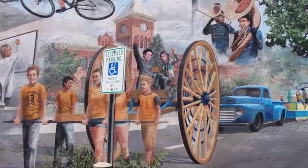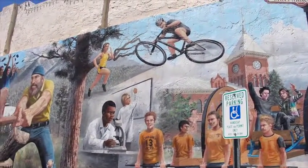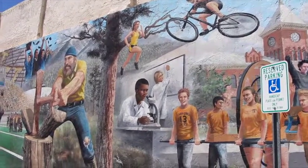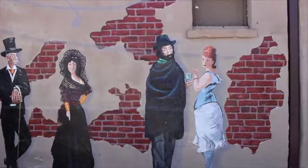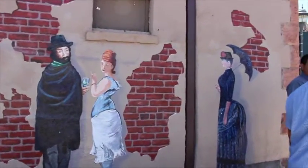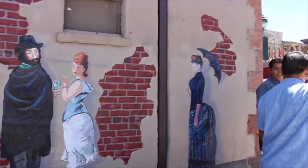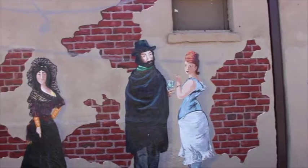Across from this mural is the next one I'm going to show you, which used to be called the Piano Room — I believe it's out of business now. But it just shows all of these people from the 1800s, and this was supposed to be kind of reminiscent of a speakeasy when the company was still in business. So this, I imagine, was supposed to go along with that.